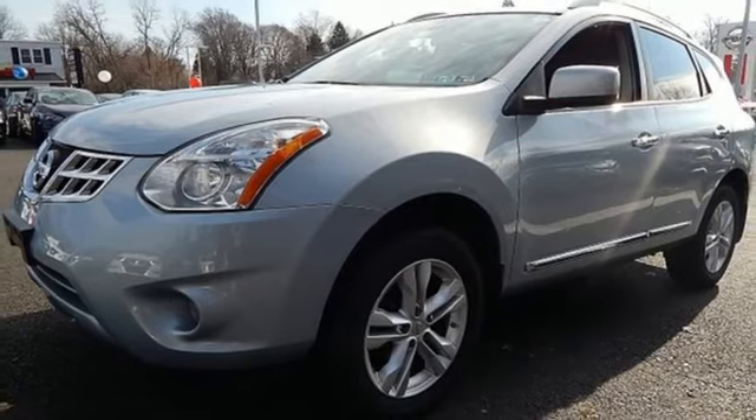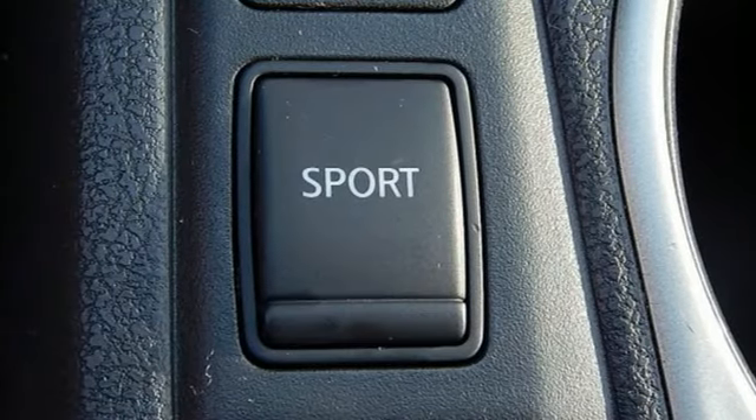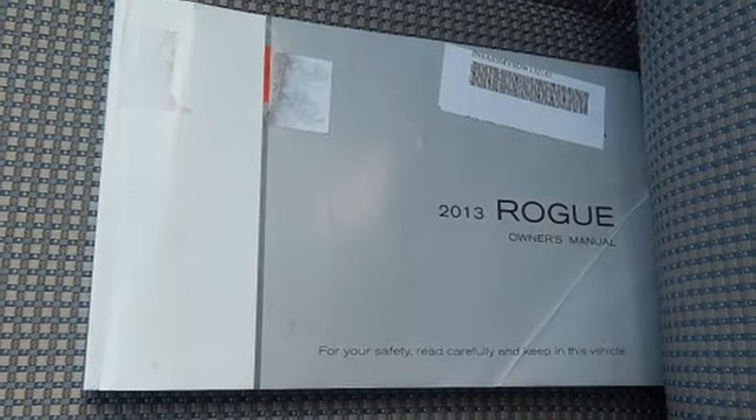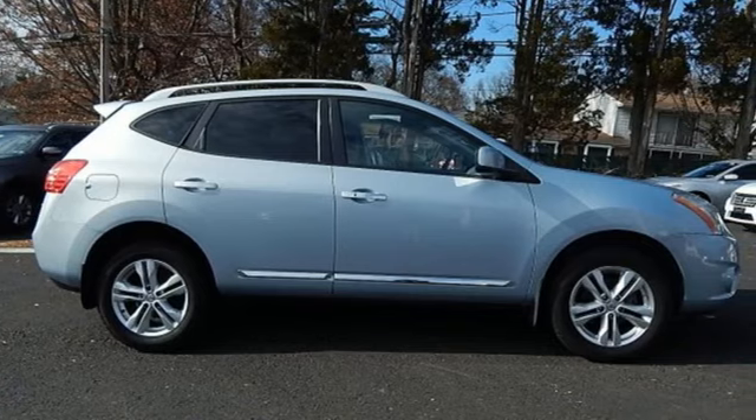Push button start, air conditioning, inline four-cylinder engine, express open and close sliding and tilting sunroof, gas pressurized shocks, and continuously variable automatic transmission.